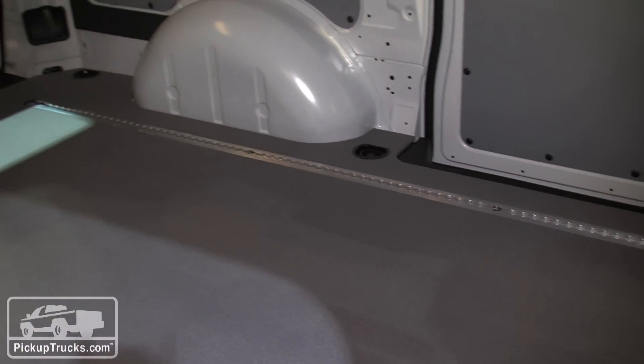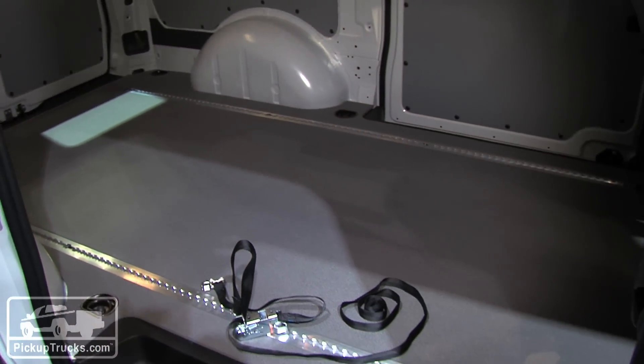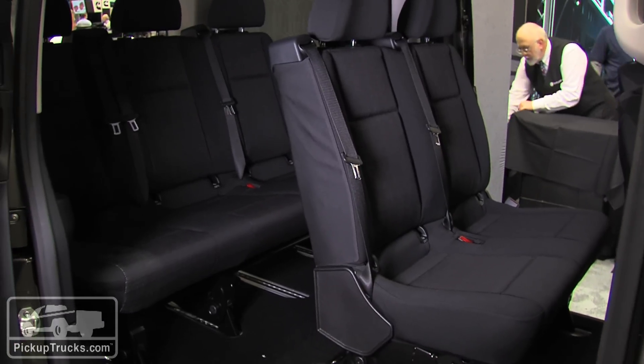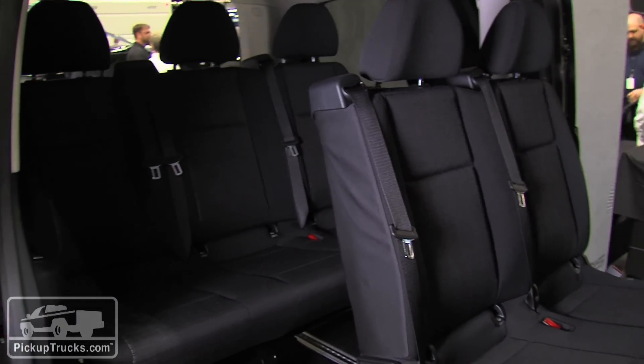The rear-wheel drive allows them to have a very flat load floor. In cargo configuration like this, it can carry almost 2,500 pounds of payload. The passenger version — it's going to be offered in both cargo and passenger versions — has a payload of 1,800 pounds in the back.